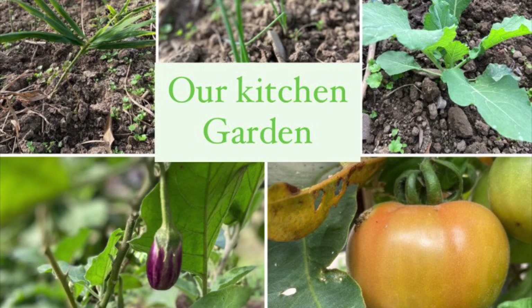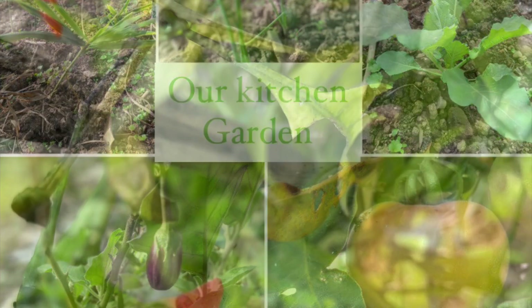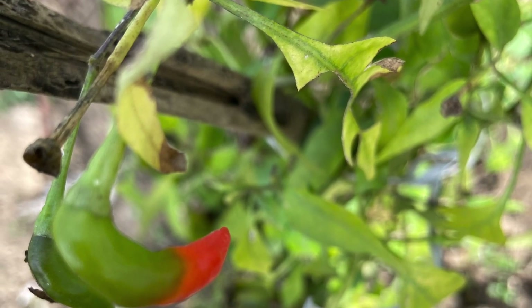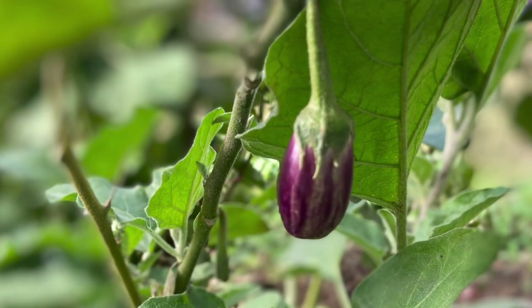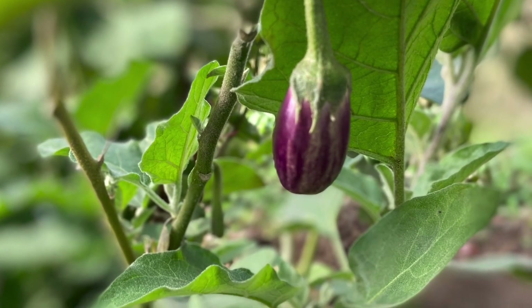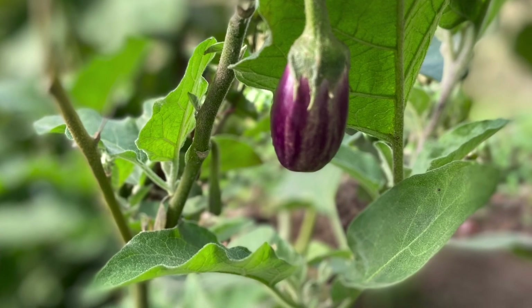Hi friends, welcome to my channel. I am making a video on my kitchen garden. During the lockdown, everyone stayed at their hometown, so me and my husband thought, why not utilize the time and space? My husband was so excited to be a gardener, and my father-in-law too.